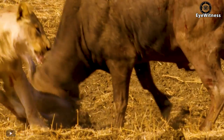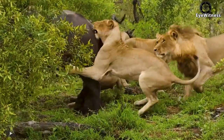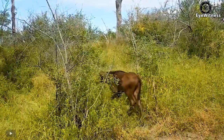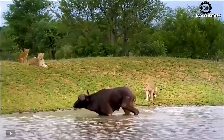The African Buffalo is a large species of bovine native to Africa. Mature buffalo horns are typical of the species, and they are also an ultimate weapon this animal uses to fight other dangerous animals.